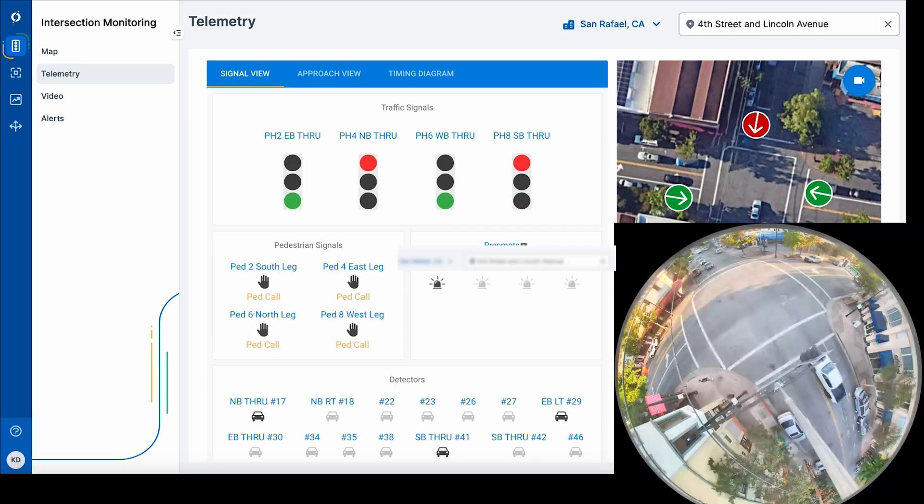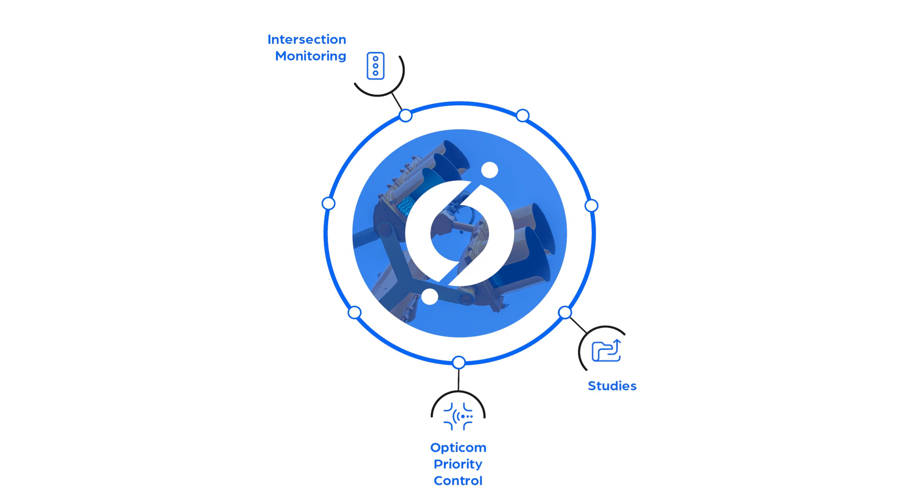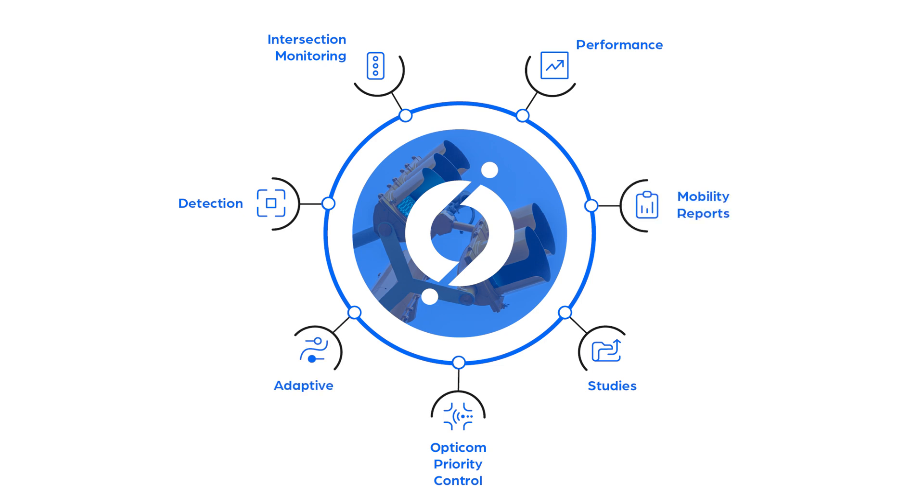In this video, we showed you the capabilities of the OptiCom and intersection monitoring applications. However, imagine the ease and time savings you can realize by managing your whole system in one place. With MioVision One, you can. In addition to these, you can take advantage of other applications such as detection, performance, and adaptive — all within one platform, MioVision One.